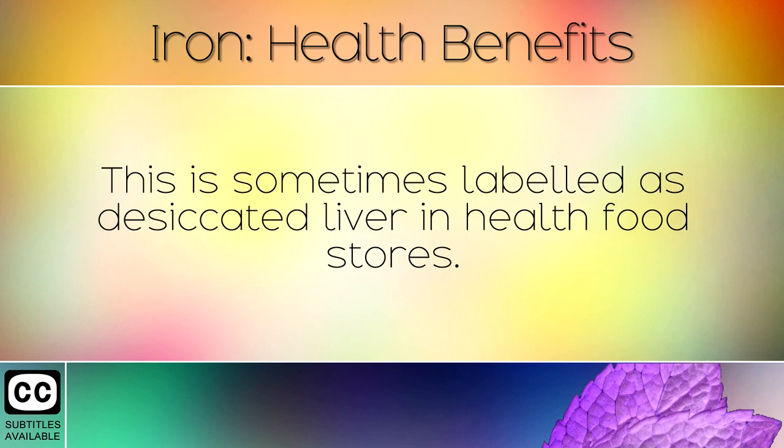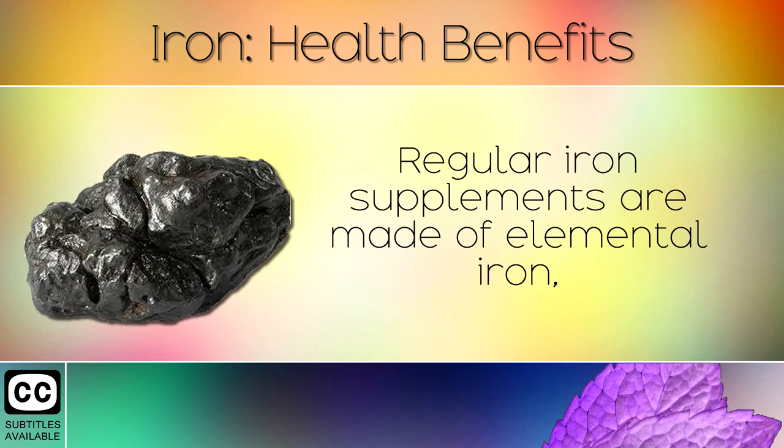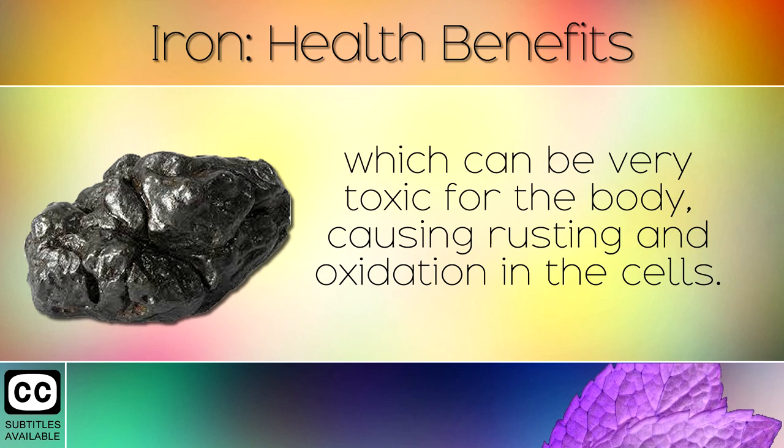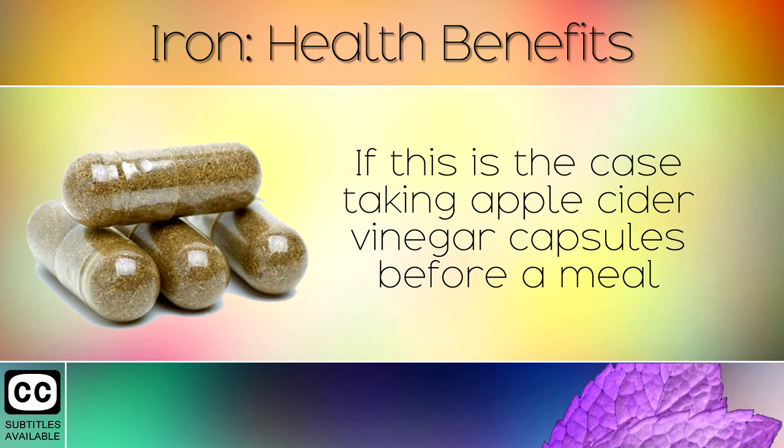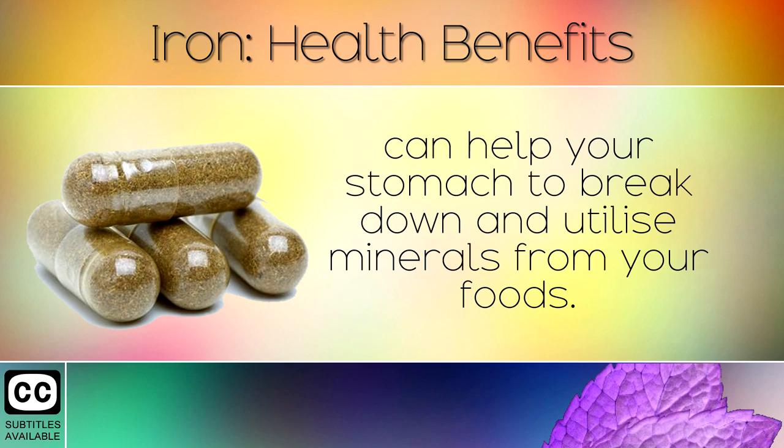This is sometimes labelled as desiccated liver in health food stores. Regular iron supplements are made of elemental iron which can be very toxic for the body, causing oxidation in the cells. Also, if you have digestive disorders such as acid reflux, indigestion, IBS or GERD, then you may struggle to absorb iron. If this is the case, taking apple cider vinegar capsules before a meal can help your stomach to break down and utilise minerals from your foods.